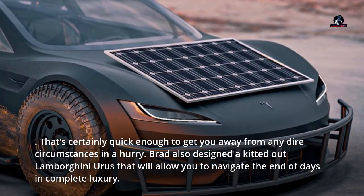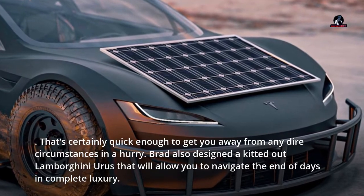That's certainly quick enough to get you away from any dire circumstances in a hurry. Brad also designed a kitted-out Lamborghini Urus that will allow you to navigate the end of days in complete luxury.